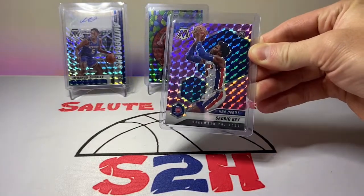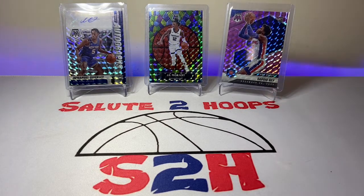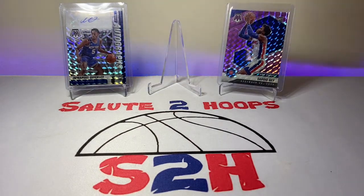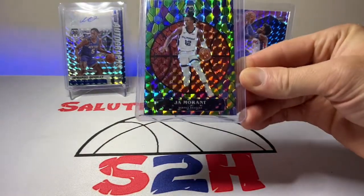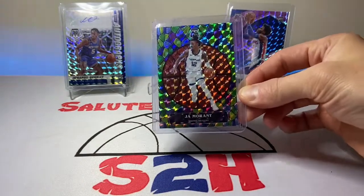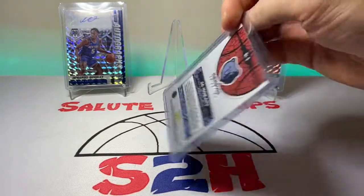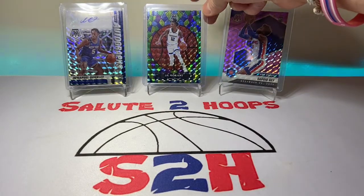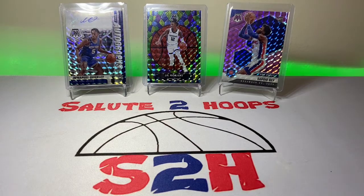Not the best rookie but definitely not the worst — I think Sadiq has some definite potential on that Pistons team. And then the last pack: I was originally going to open four but said screw it, I'll take a fifth pack, and we hit the Ja Morant stained glass out of the box, which is super sweet. Never hit a stained glass before in my life, so it's definitely going to stay in my collection, especially since Ja Morant is killing it this year.